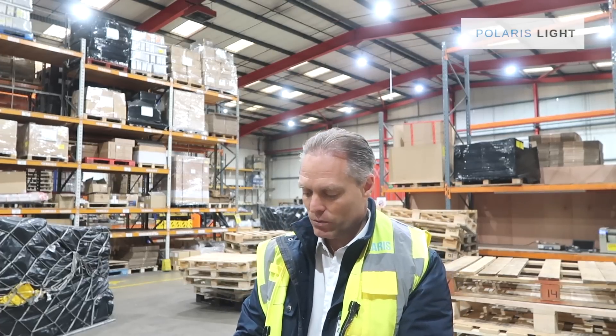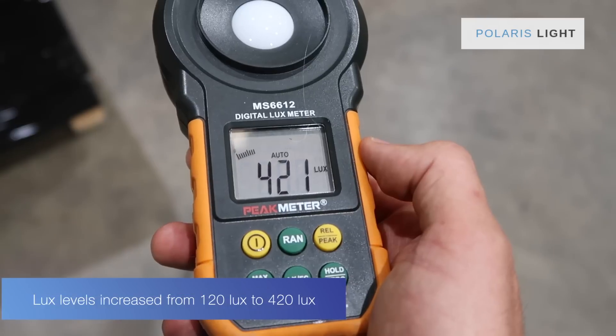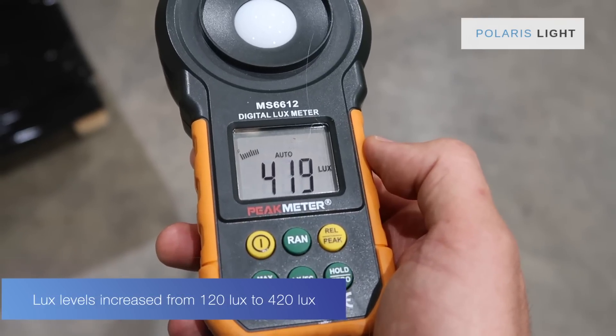So we are hitting between 80 and 90% energy saving on this project and it looks fantastic! I'm going to show you the lux levels in here. When we came in we were at about 120 lux, and right now we are at 420 lux. You can see it yourself — it just looks astonishing.